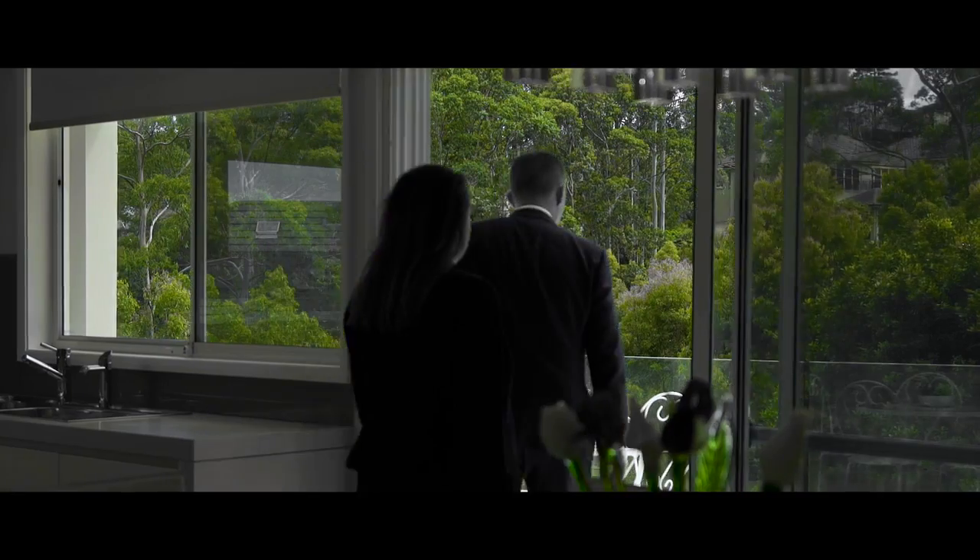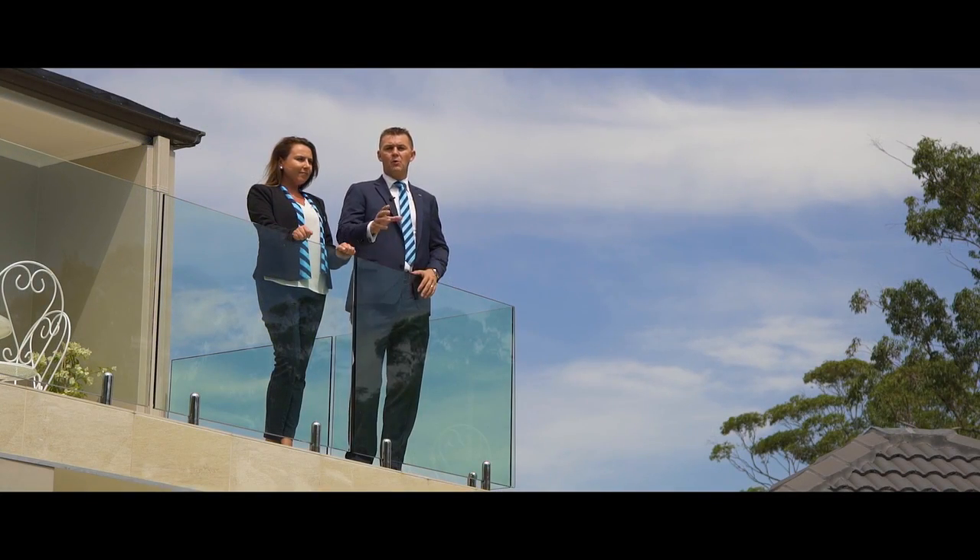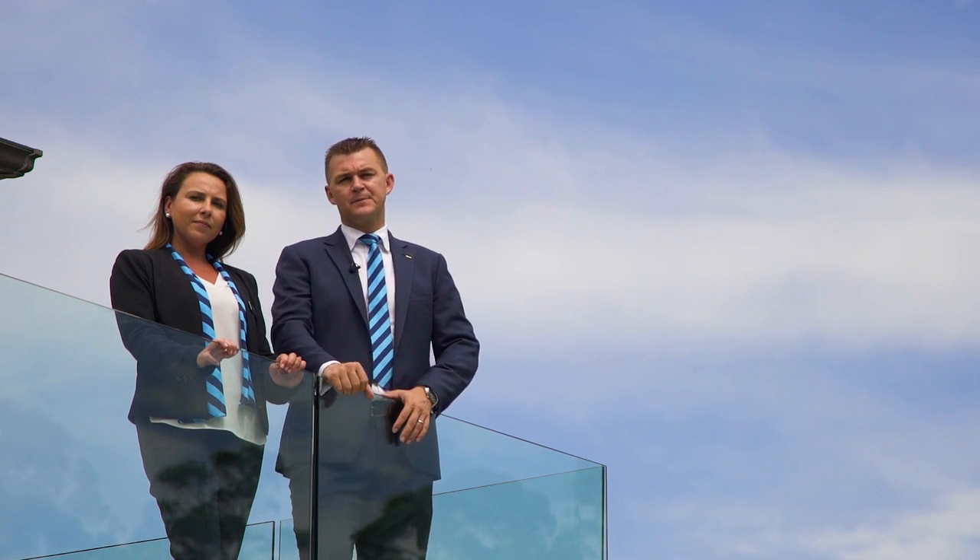Thanks very much for joining us on the tour here today. As you can see, there's a lot on offer, but I really think that a video walkthrough doesn't do this home justice and you're going to need to inspect it for yourself. There's such an amazing lifestyle on offer here. I'm Jamie Benjamin, I'm Danielle McLaughlin, we're from Harcourts Hills Living, and we'll see you at the auction.